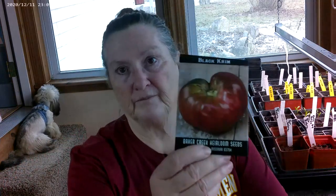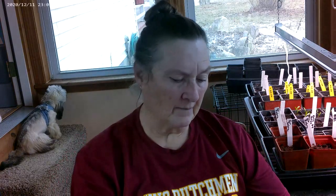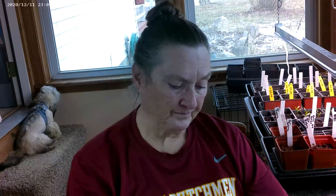The first one is Black Creme. They are a smaller tomato — they don't get real big. When they're ripe, they are black and dark on the top and then a deep red on the bottom. We just really love the flavor of them. They make good juice, they make good sauce, so we grow those.